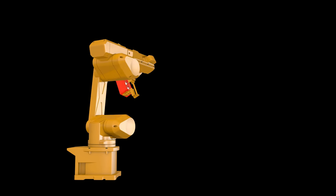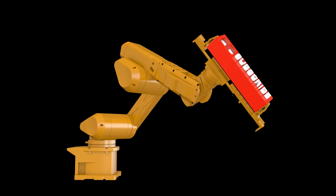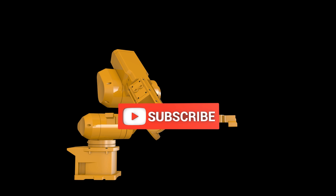Thank you for watching this video. I hope you enjoyed listening to and watching it. Please like, comment, share, and subscribe.